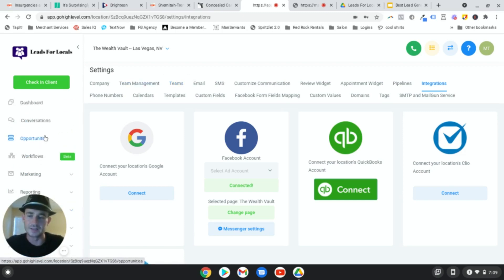Also, Go High Level has CRMs - I'll put a link in the description doing a full tutorial or review of Go High Level. You can put leads into a CRM and do all kinds of marketing campaigns with email, text messages, and voice drops - all that stuff specifically targeting your appointments. It's awesome.